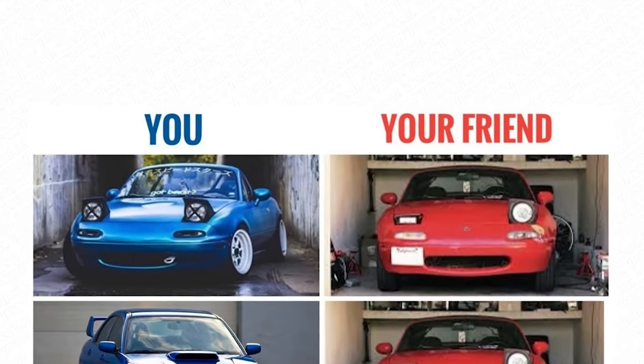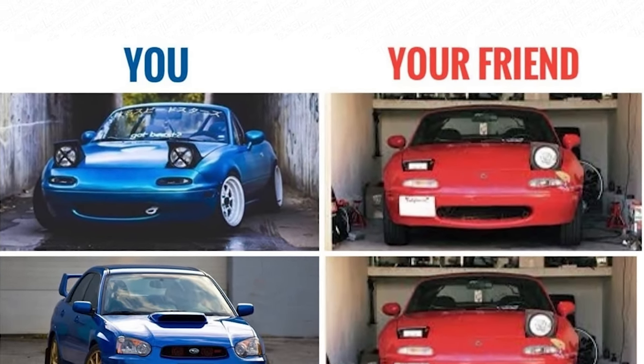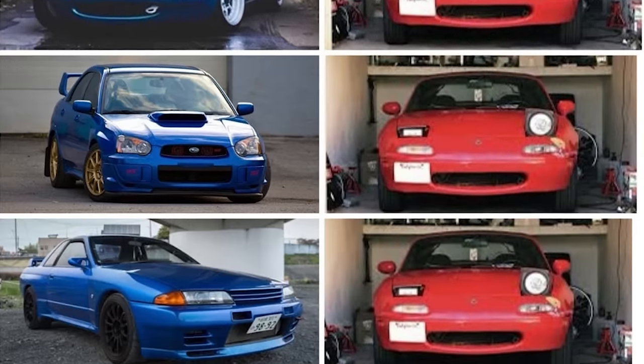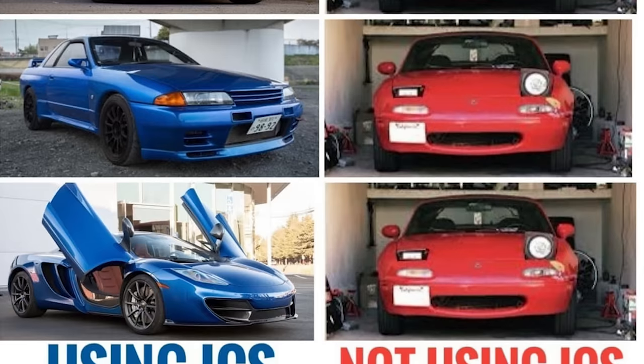A picture is worth a thousand words. Here is you in a Miata and your friend in a Miata, and in two years, you're driving a McLaren, a GT-R, or any other supercar because you know how to find the best deals, buy like a pro, and continue to level up with each consecutive purchase. I teach you the secrets of financing — you can do all this with little to no money out of your own pocket.